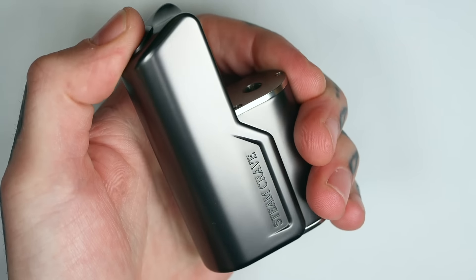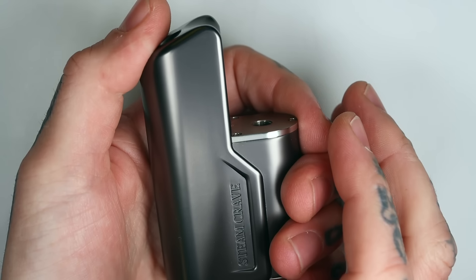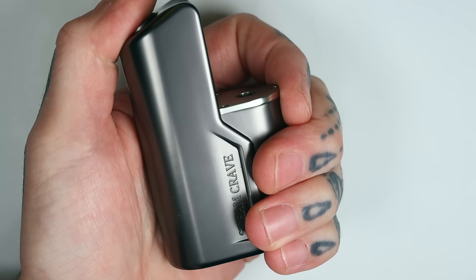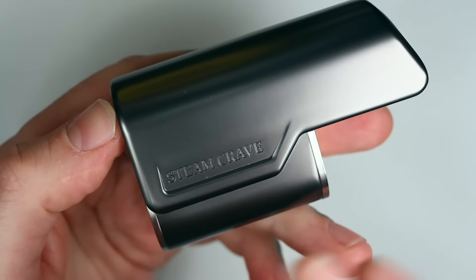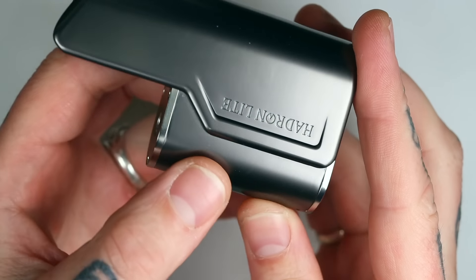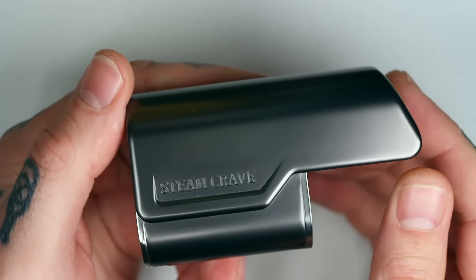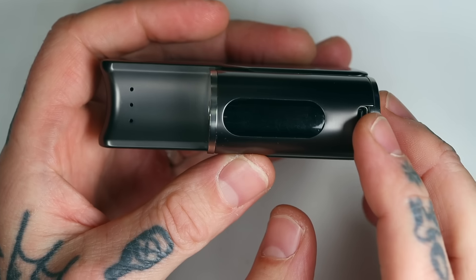It's got a bit of an angle to it, so it's quite comfortable in your hand to fire it with your thumb. You could fire it like that if you wanted to, but I've been naturally holding it like this and firing it with the thumb. I like the angled shape to it. It certainly makes it much more comfortable — you don't have to kind of reach around the top. It's very ergonomic to just hold it like so. You've got a bit of branding on each side — Steam Crave over here, and on the other side you've got Hadron Lite.